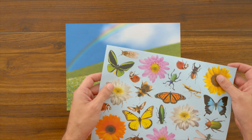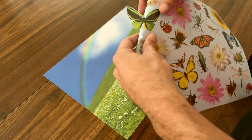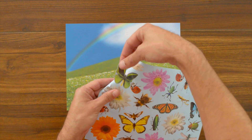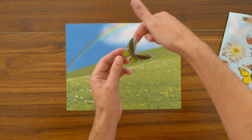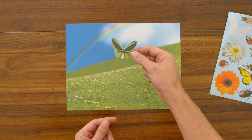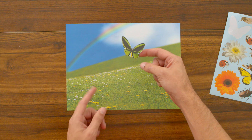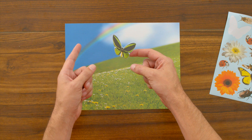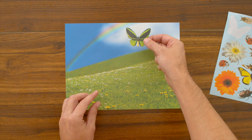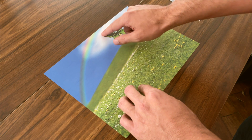Let's peel off our first sticker. You want to peel off half of it so that way your child can grab it. Grab it! What is that? It's a butterfly! A green butterfly. Where does the butterfly go? Does it go in the sky? Does it go in the grass? That's right, it goes in the sky! Good job!